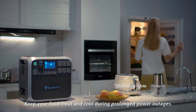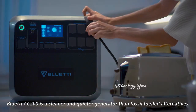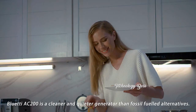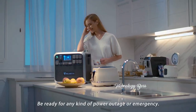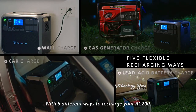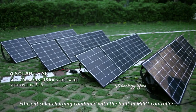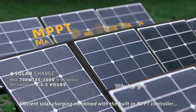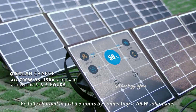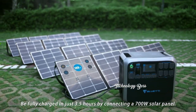Keep your food fresh and cool during prolonged power outages. The Bluetti AC 200 is a cleaner and quieter generator than fossil-fueled alternatives. Be ready for any kind of power outage or emergency with five different ways to recharge your AC 200. Efficient solar charging combined with the built-in MPPT controller is fantastic for outdoor activities — be fully charged in just 3.5 hours by connecting a 700-watt solar panel.